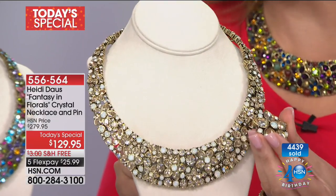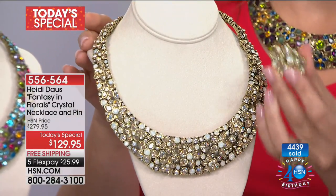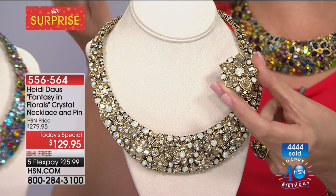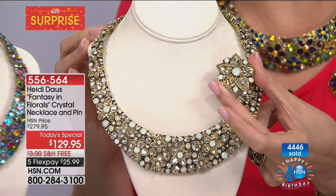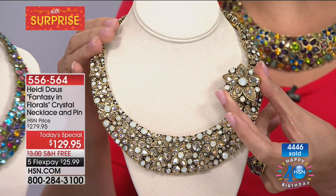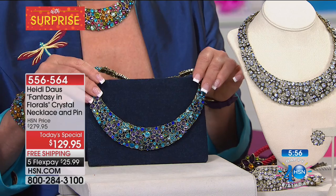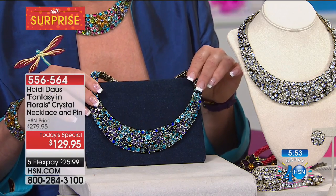This is the champagne color. Here's the carnelian color. The bright multi is what our Heidi is wearing, and then we have the clear. She's also holding the blue — just about 200 left in that blue. It's so gorgeous. Look at it on denim — perfect. $129. This is inspired by a necklace that was closer to $500 that sold out when Heidi first launched it. Today it's that specialty buy — the today's special. It's one day only. The pin is included as our birthday surprise. Five flex payments, free shipping.